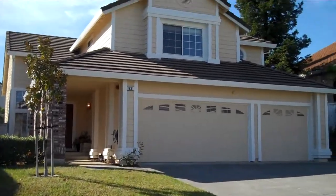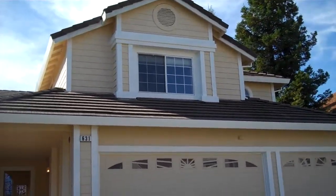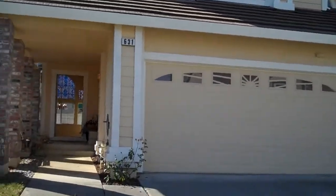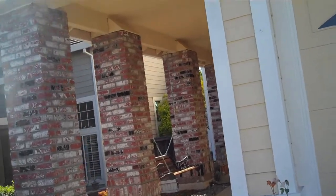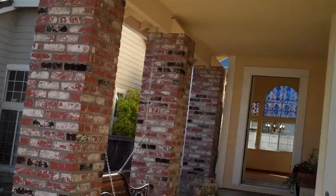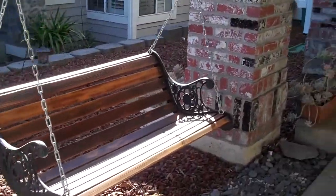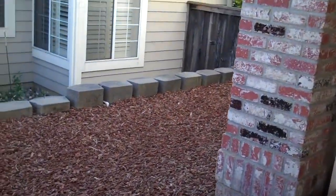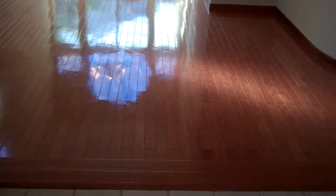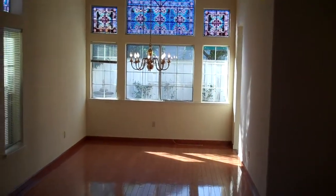So let's go ahead and go inside. There's a nice swing coming up to the entryway — great if you have little kids or just like to hang outside. So here's the entryway with nice hardwood flooring, looking on into the living room and dining room area.